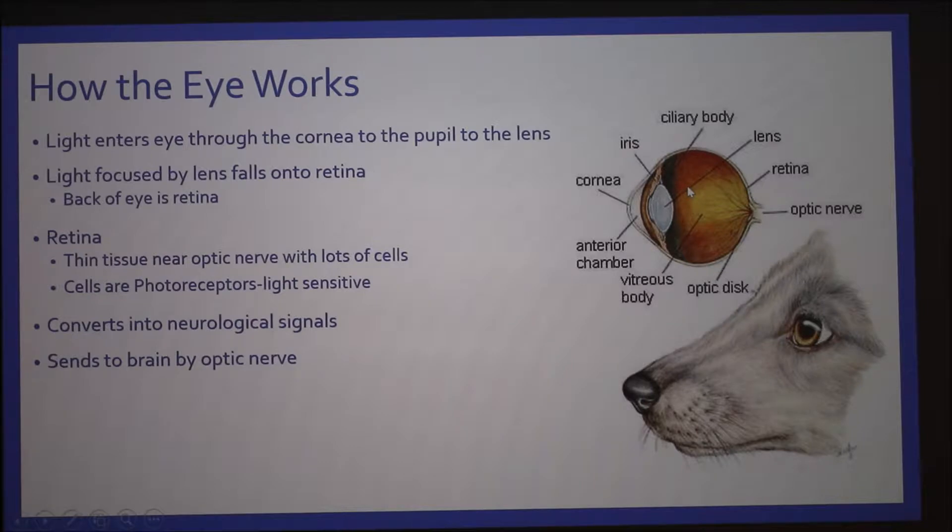The retina is full of photoreceptors, which are light sensitive cells. These cells create a neurological signal that is converted to the optic nerve, and then the optic nerve sends it to your brain, and that's what produces an image.